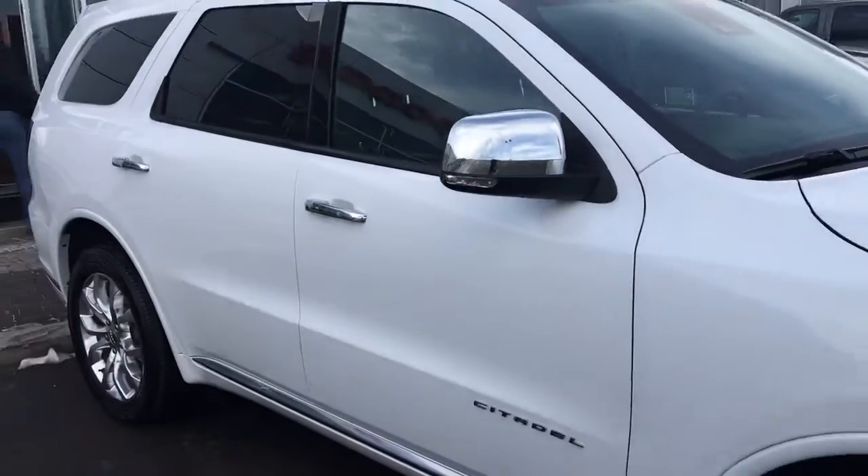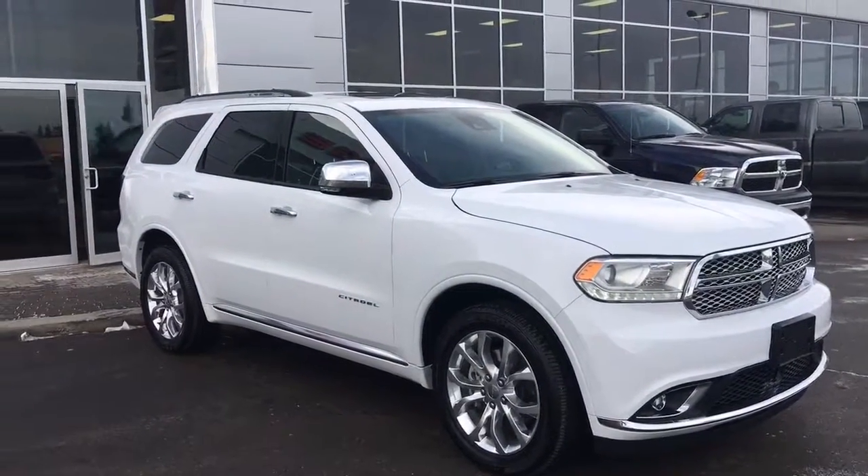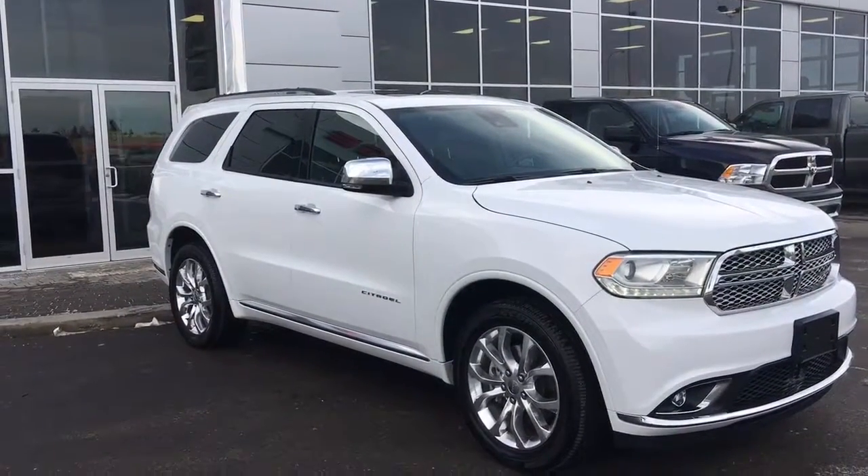If you feel like coming in and taking her for a test drive, please do. We're located at 200 Cent Matthews Avenue in Spruce Grove, Alberta. Hopefully we'll see you soon — take care.